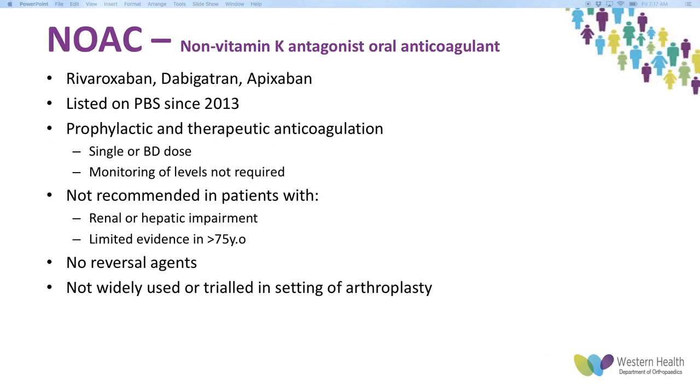Looking at NOACs — non-vitamin K antagonist oral anticoagulants — the three main agents are rivaroxaban, dabigatran, and apixaban. All were listed on PBS since 2013. They can be used for prophylactic and therapeutic anticoagulation, with easy dosing (single or BD dose) and no need to monitor INR. However, they're not recommended in patients with renal or hepatic impairment, and there's very limited evidence in people over 75. The main negatives are no reversal agents, limited arthroplasty trial data, high bleeding risk, and significant drug interactions — so I still think warfarin and Clexane are better agents.